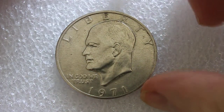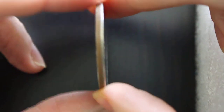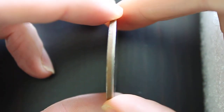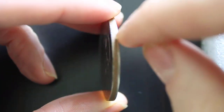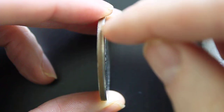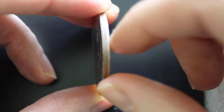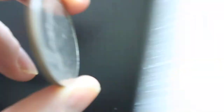This is a 1971 copper clad $1 commemorative coin. You can see on the side here that it's copper clad. You have a nickel clad on the front, and then also on the back, and then in the middle there's a copper ring, basically.